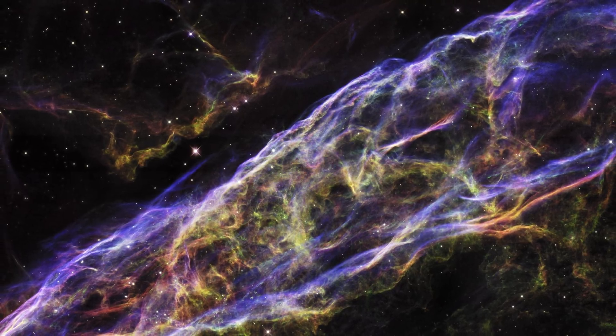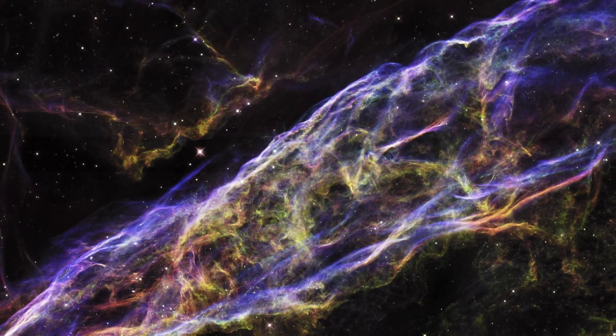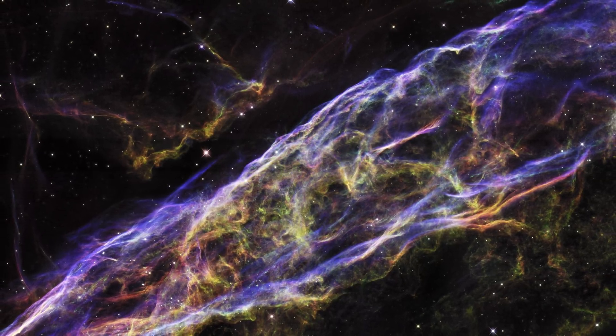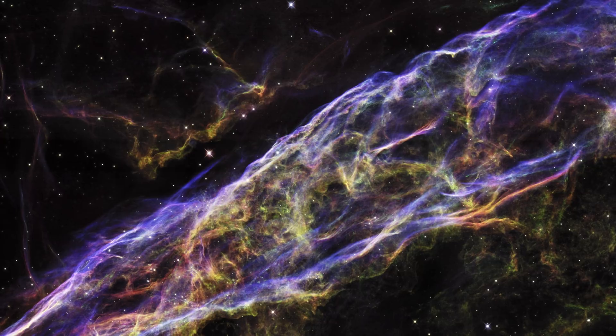I'm not one to be able to analyse art — perhaps some of you can do better in the comments — but the colours are just so vibrant and the filaments are so intricate, I'm just blown away by this image.